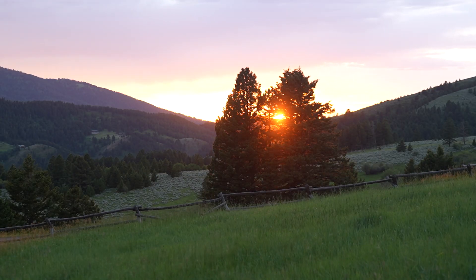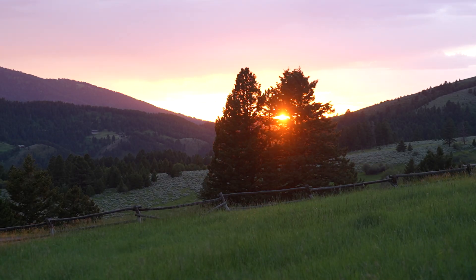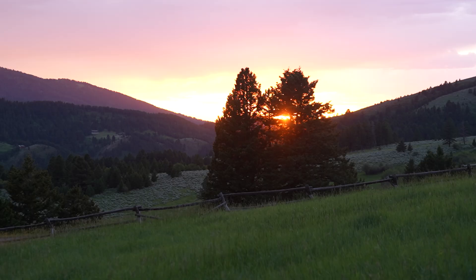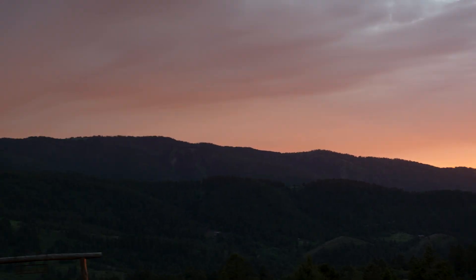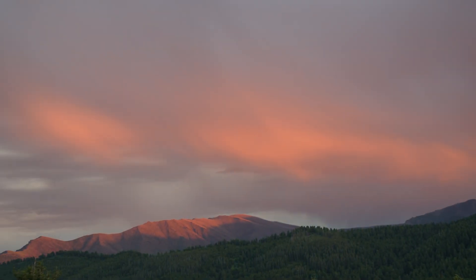The next day it will start its journey southward, setting more and more southward all the way to the winter solstice, December 20th, when it will set as far south as it will all year long over Chimney Rock over there.